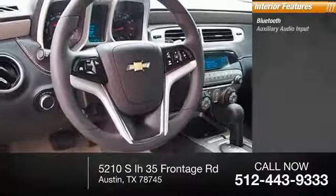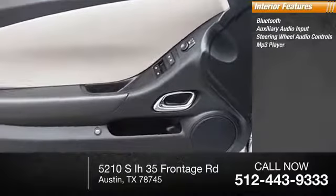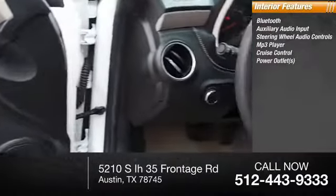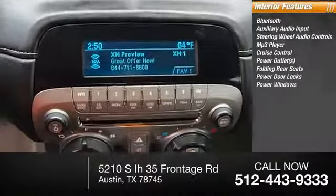Inside you'll find Bluetooth, auxiliary audio input, steering wheel audio controls, MP3 player, cruise control, power outlets, folding rear seats, power door locks, and power windows.